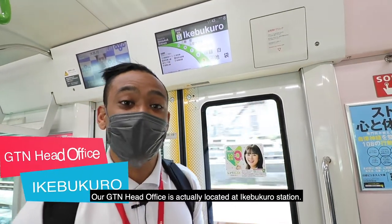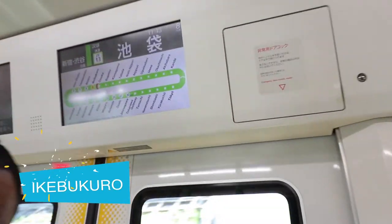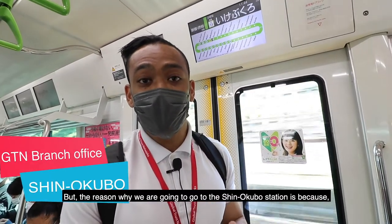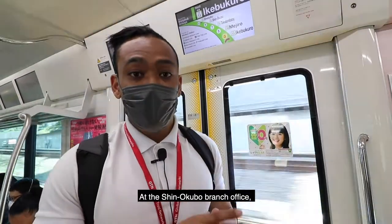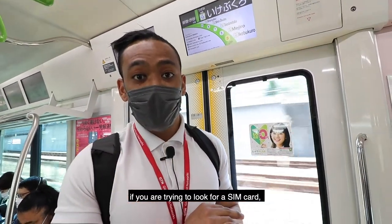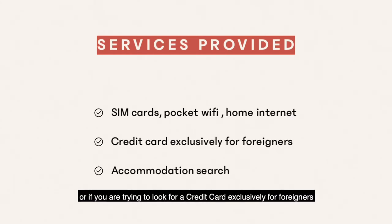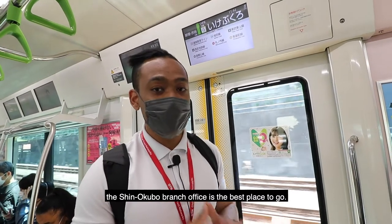Our GTN head office is actually located at Ikebukuro Station. But the reason why we're going to Shingokubo Station is because our branch office is located there. At the Shingokubo branch office, if you're looking for a SIM card, a credit card exclusively for foreigners, or accommodation, the Shingokubo branch office is the best place to go.